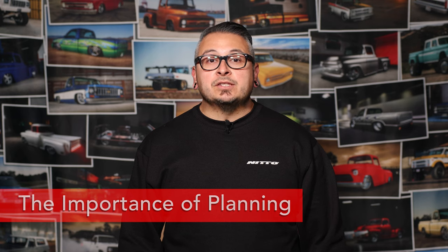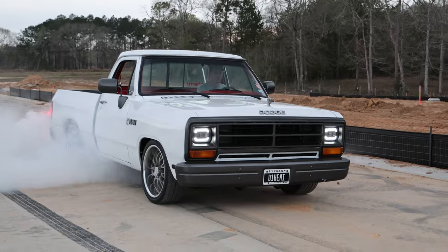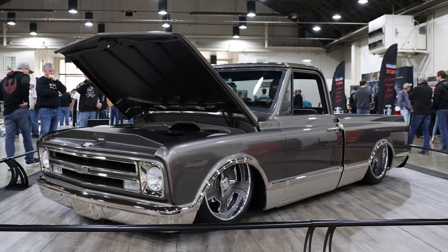Taking on a project is a big ordeal, and it's a good idea to have a crystal clear vision of your desired outcome. What do you want your classic truck to become, and what purpose will you use it for? Are you looking to set the drag strip on fire, clean up trophies at major shows, or simply have a clean cruiser that can be enjoyed on a regular basis?